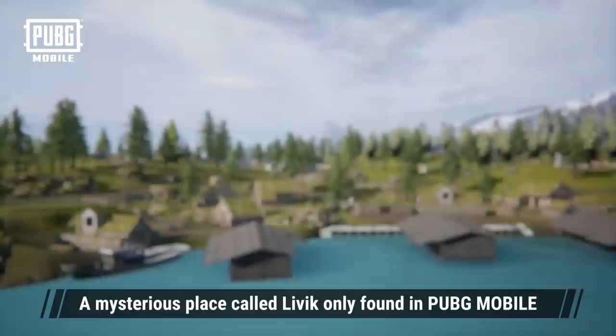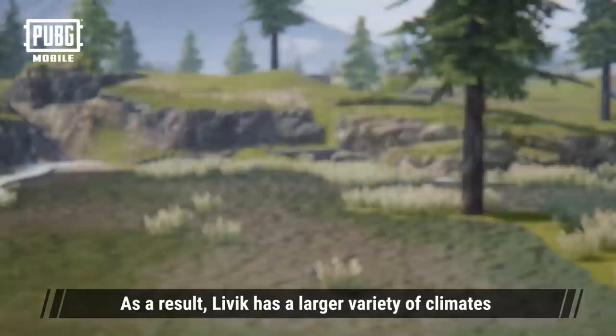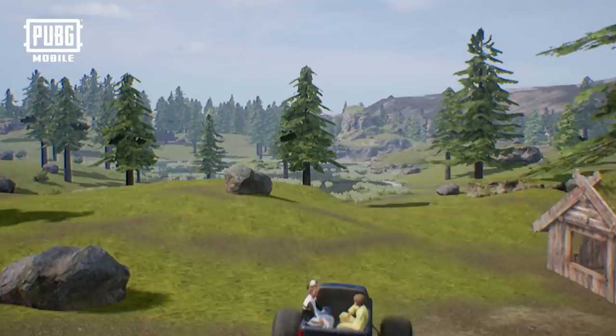Welcome to the PUBG Mobile Tour. We'll be taking everyone to a new place this time — a mysterious place called Livick, only found in PUBG Mobile. Livick sits between a dormant volcano and a snowy mountain. As a result, Livick has a larger variety of climates and vegetation than one would expect for a land of its size.